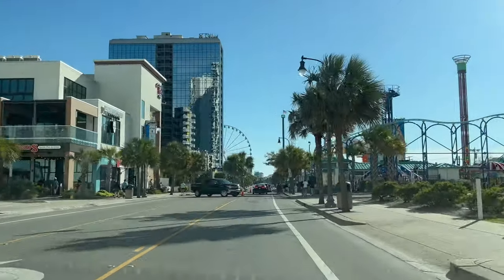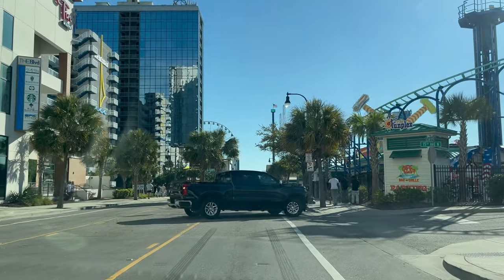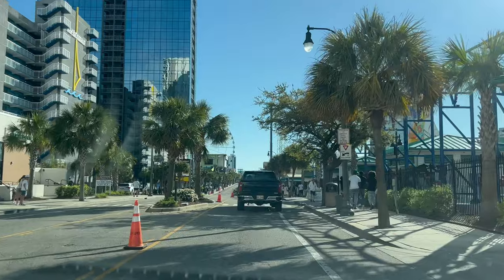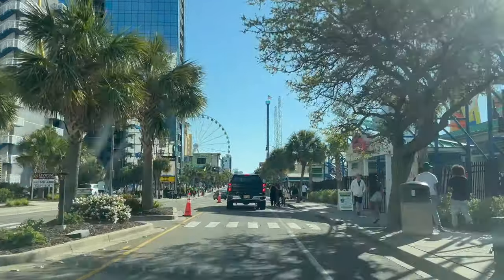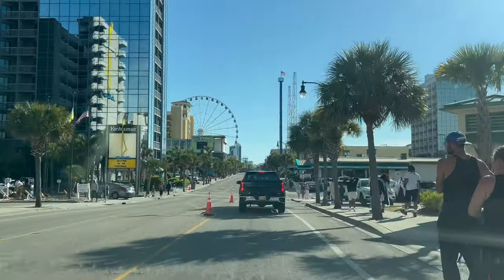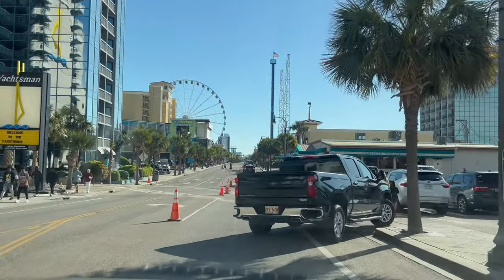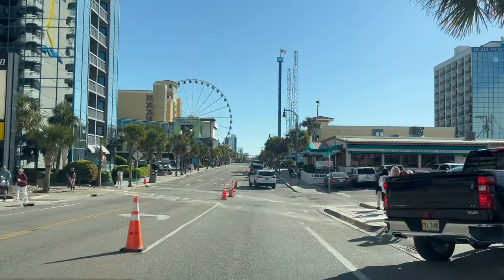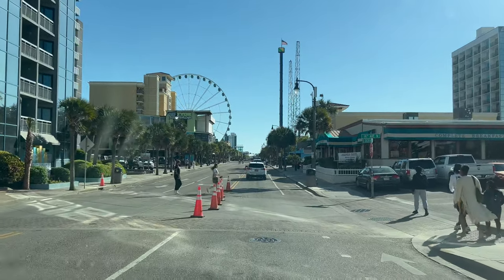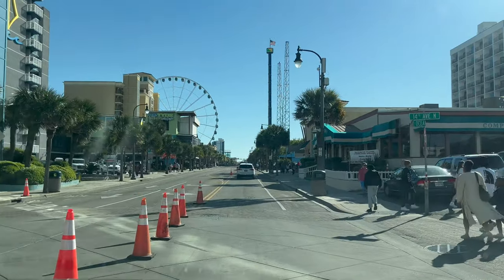They moved the Food Truck Festival down to where they have the Jeep Jam — where the Coastal Grand Mall used to be, on 25th Avenue. They moved it there because they had so many food trucks this year and a lot more parking. The Funplex is rolling, the Sky Wheel is always rolling, and Legends Sports Bar is pretty good. And I think a lot of schools are still out — some were out last week, some just got out, so a lot of people are not going to school tomorrow.